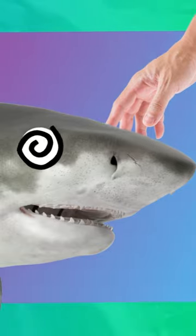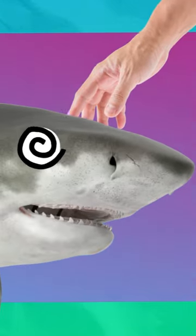You can put a shark in a trance for 15 minutes. To do this, you need to stroke its nose with your hand. Yeah, you first — I'll watch from here, thanks.